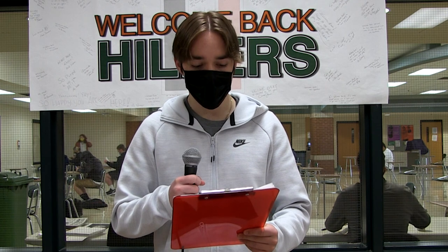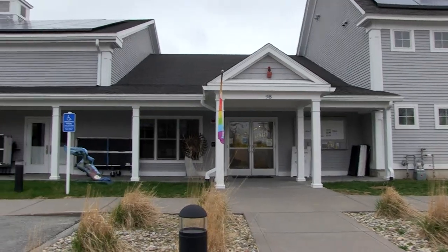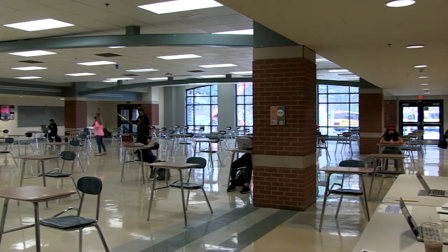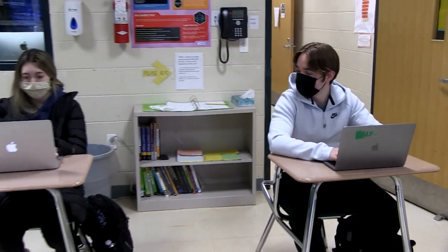First off, new classroom locations. We're obviously going to have a lot more students in school, so some classes will change locations. Classrooms may be moved to the HCA, the auditorium, the athletic center, the cafeteria, and others. Check with your teachers to see if your class needs to move. There will be about 25 students in each class sitting four feet away from each other. This will all help us stay safe.